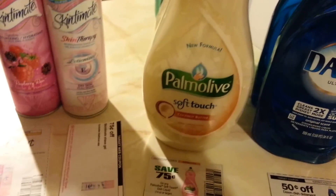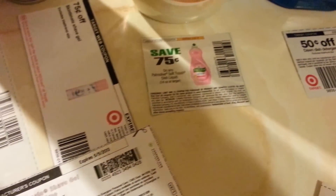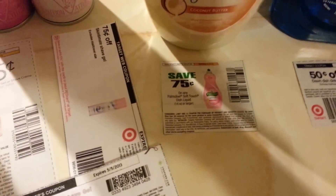This Palmolive is price cut at $1.99. I used a 75 cents off one coupon from the SmartSource March 24th insert, so each bottle came out to $1.24. I picked up four of them.